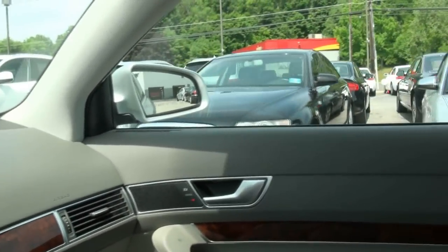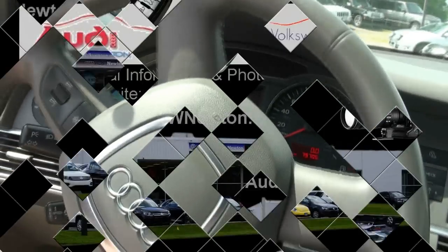We have many other A6s in stock, so come on down to AudiVWNewton.com. All you have to do is basically just pick a color.